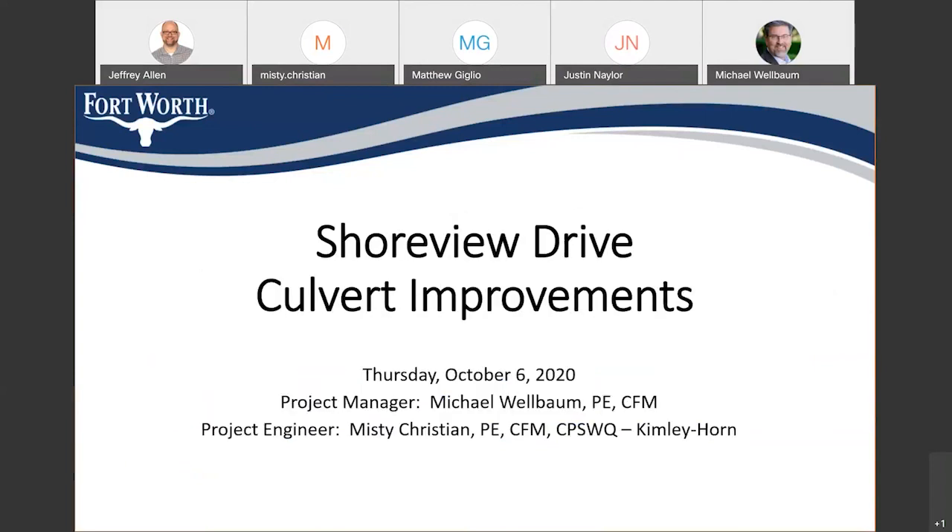Good evening, and welcome to the Shoreview Drive Culvert Improvements Project meeting. This is a 60% plan meeting, and I just want to thank you all for participating tonight. I have a few introductions to make, and then we'll get into our meeting.